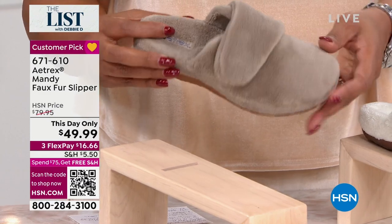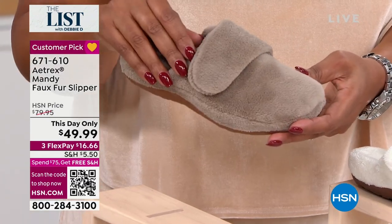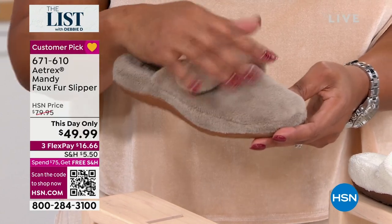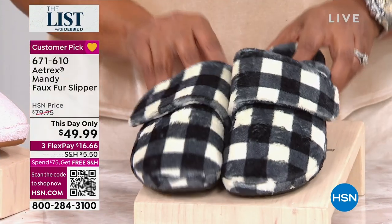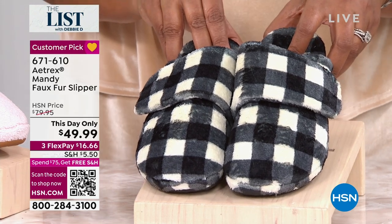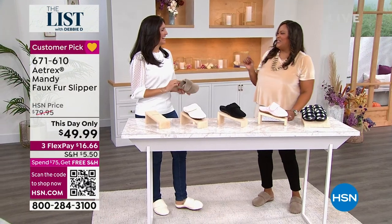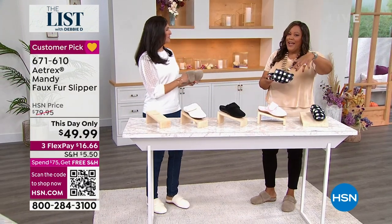This one is coffee, and we call this gray plaid — but I like buffalo check. Okay ladies, call it gray plaid. Let me bring in Laura Baker. She agrees it's not technically a buffalo check, but gray plaid works too.